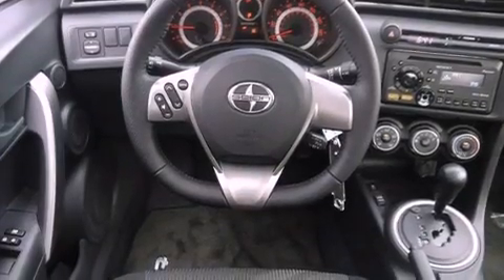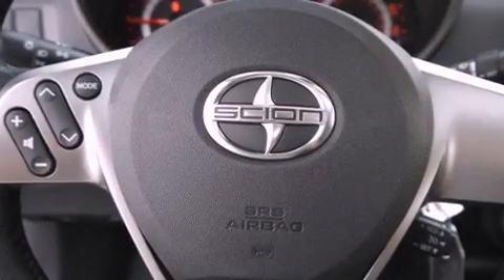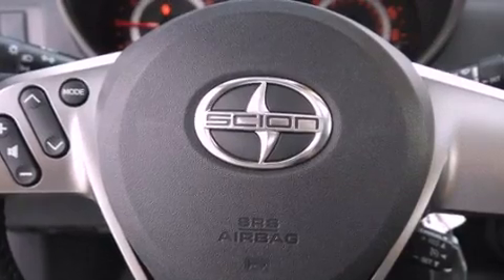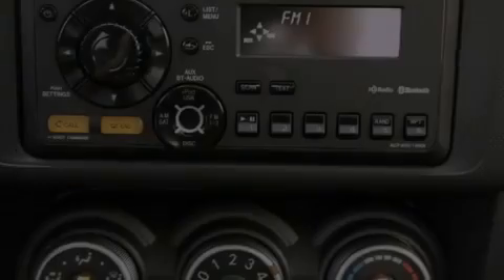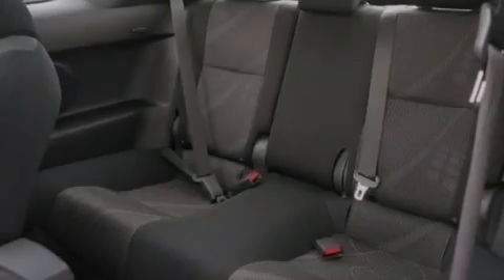The following features are also included: memory settings for the seat's positions so you can recall your favorite alignment with the push of one button, air conditioning, cruise control, a leather-wrapped steering wheel, performance tires, and a passenger-side vanity mirror.